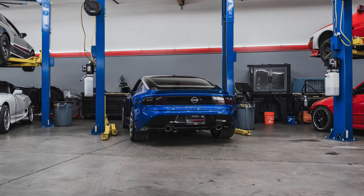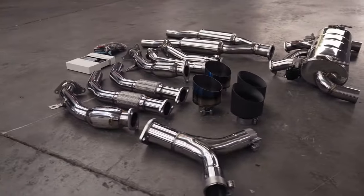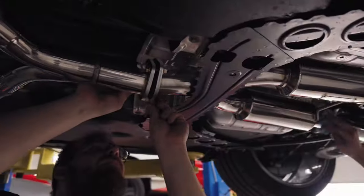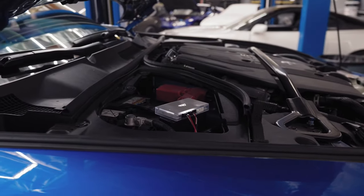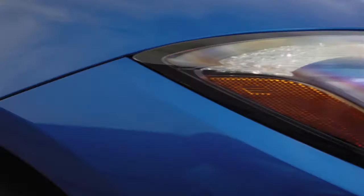That said, the stock exhaust is very, very quiet — because of decibel regulations and things like that. It desperately needed exhaust sound; it's just way too quiet, but it's really comfortable. It definitely turned heads.